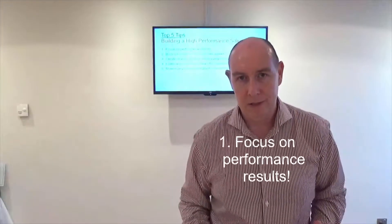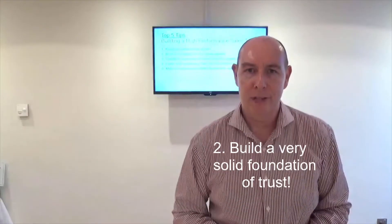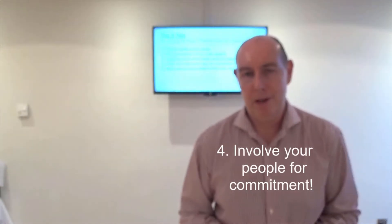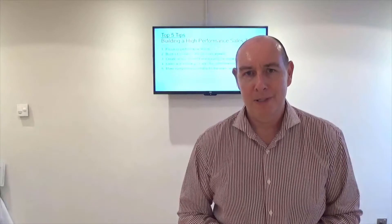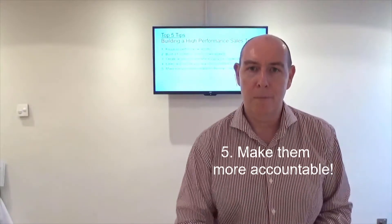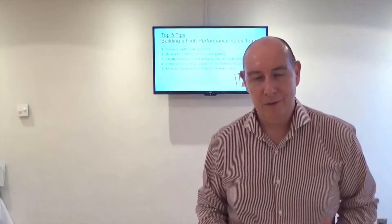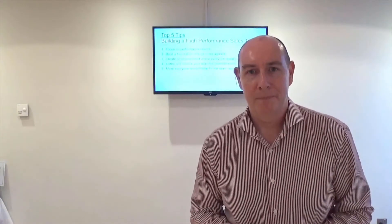So these are my five tips for building a high performance sales team. Number one, focus on performance results. Number two, build a very solid foundation of trust — get to know your team really, really well. Number three, create an environment which is open and free of real conflict, so that ideas come out and people tell you what they think. Number four, involve your people for commitment. Number five, make them accountable — not only in their own job, but for a collective result. I'm hoping you found those tips of interest and of use in terms of building a high performance team. I very much look forward to the prospect of meeting you at some point in the future. Thank you very much.